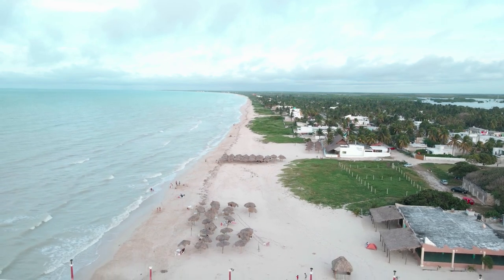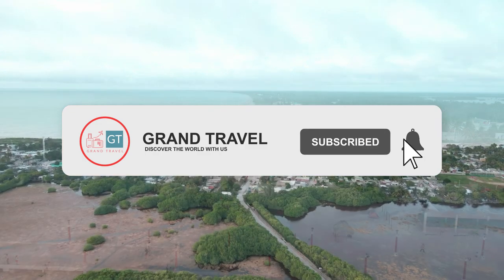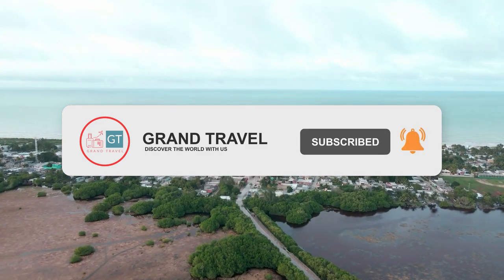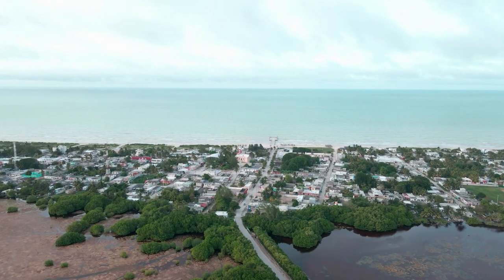While you are enjoying these awesome drone shots, don't forget to like and subscribe and ring the bell. We are posting videos like this twice a week and we would hate for you to miss it.